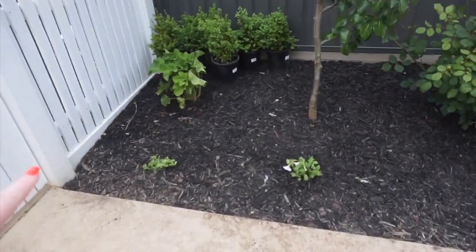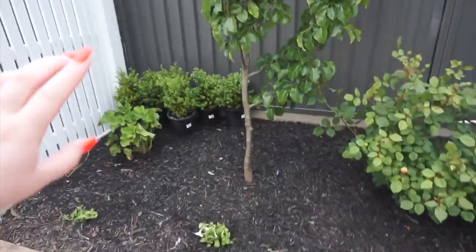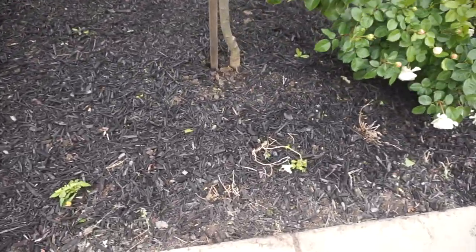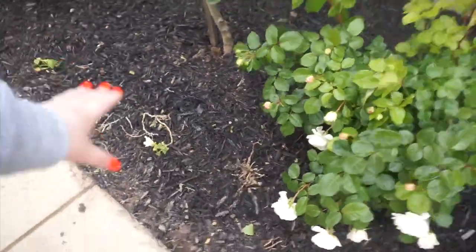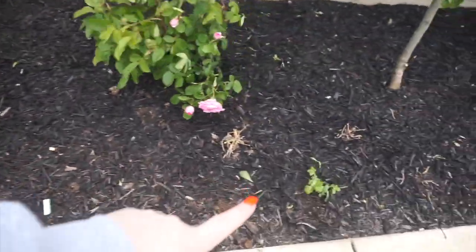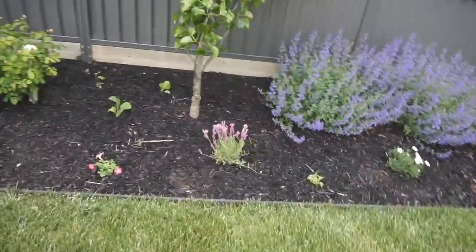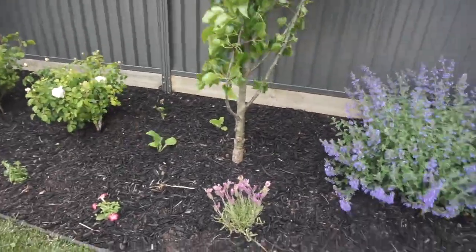Hey guys, it is the afternoon now. The day turned so windy! I'm just in the garage. We did manage to get a bit done and I want to show you the finished look. Here is this garden bed — I put some petunias in here, we still need to plant those, and then this is all weeded. I put in some more petunias along here. Then this area has some foxgloves up there and delphinium added.